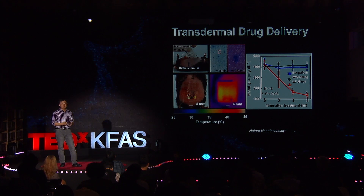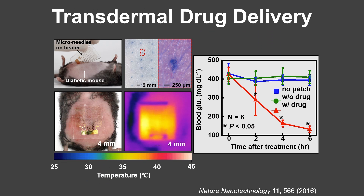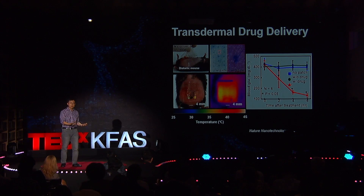We tested this transdermal patch using a diabetic mouse. We first shaved the fur and attached the microneedle patch on the belly. We could observe good micropores made by the microneedles on the skin surface. When we turned on the thermal actuator, the protective coating layer melted away. The microneedles were then contacted with interstitial fluid inside the skin, dissolved, and the drugs were rapidly injected into the bloodstream. We could successfully decrease the blood glucose concentration.